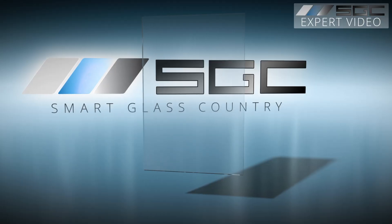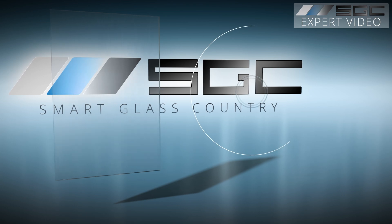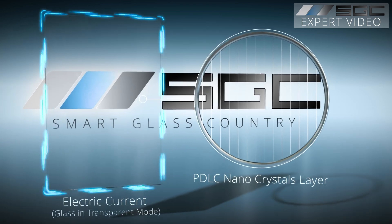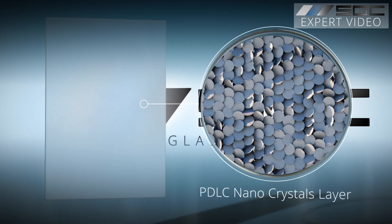PrivacyGlass offers instant privacy, but does it block natural light? Let's find out! PrivacyGlass uses PDLC — Polymer Dispersed Liquid Crystal — technology to switch between clear and frosted states.